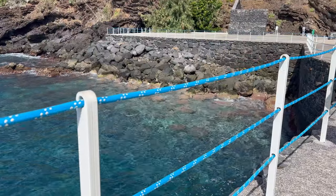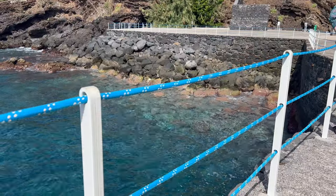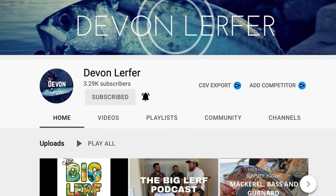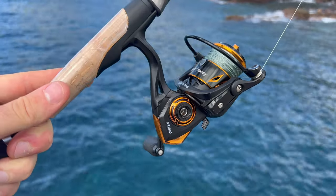Today we are hitting up this jetty. I've had a lot of advice and I'm going to be doing some LRF. Special thanks to James from Ultralight Lads and Richard from The Devon Werfer — they've been a huge help sorting all the gear and tackle. Big thanks to those two guys, I'll leave links to them in the description below. I hope you enjoy, and if you do don't forget to hit that subscribe button. There'll be another Madeira sea fishing video soon.